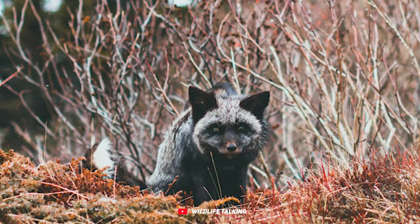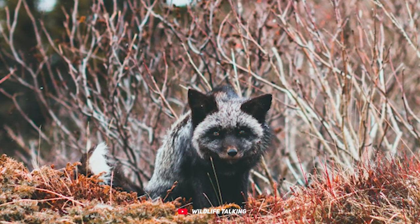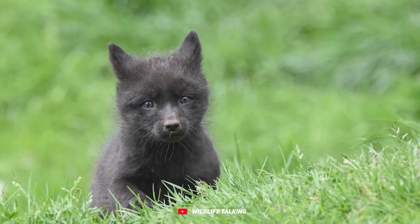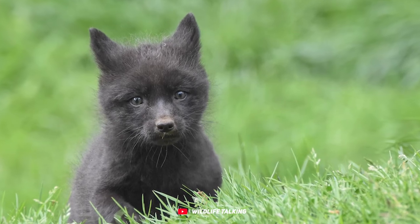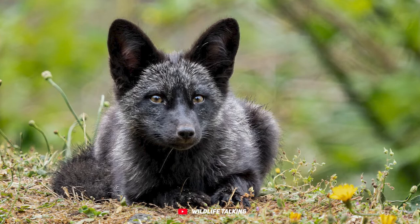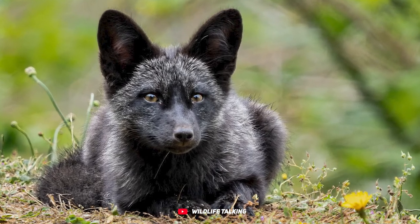As they grow up, their eyes turn a golden yellow, adding a touch of mystery to their look. These semi-territorial solo adventurers, unlike dogs and wolves, don't bark or howl — instead they communicate with a unique gecker or yipping sound, kind of like a chuckle during playtime or when defending their turf.